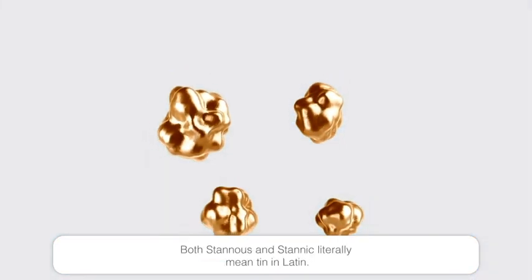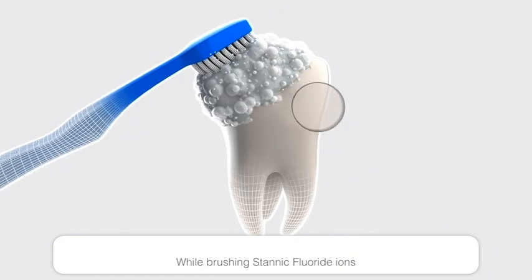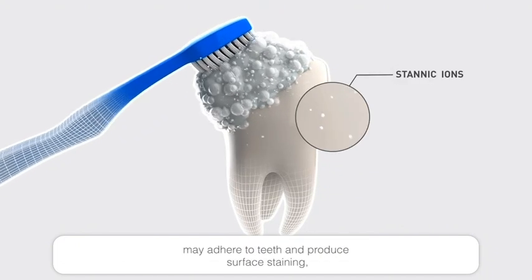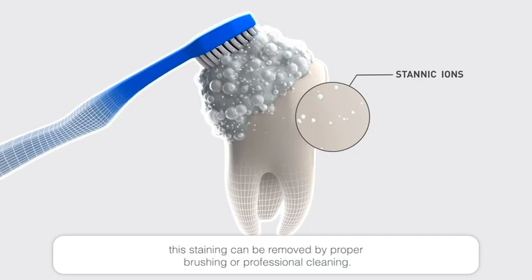Both stannous and stannic literally mean tin in Latin. While brushing, stannic fluoride ions may adhere to teeth and produce surface staining. This staining can be removed by proper brushing or professional cleaning.